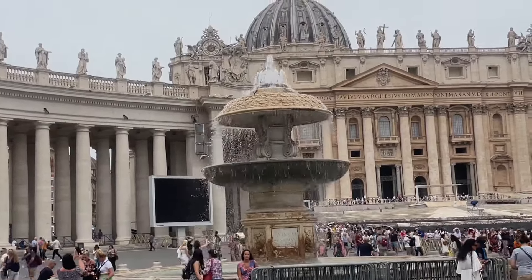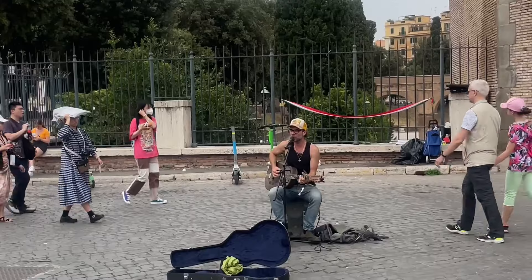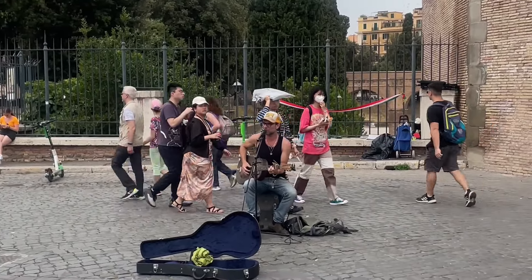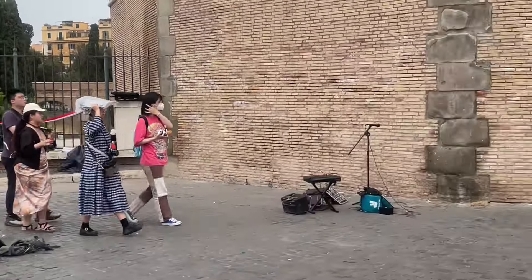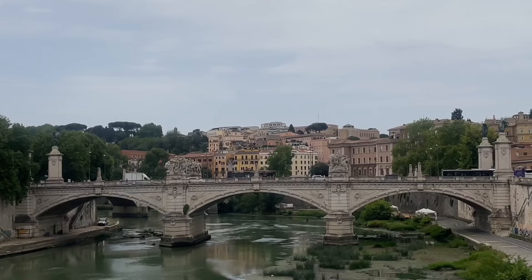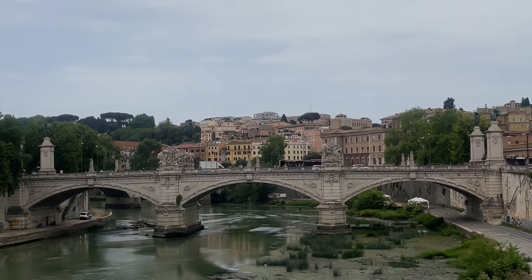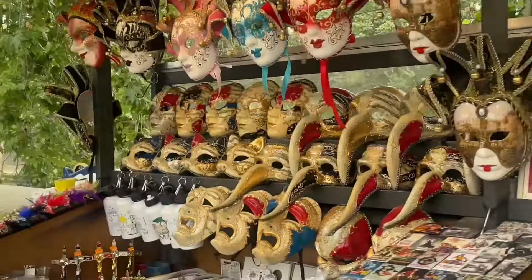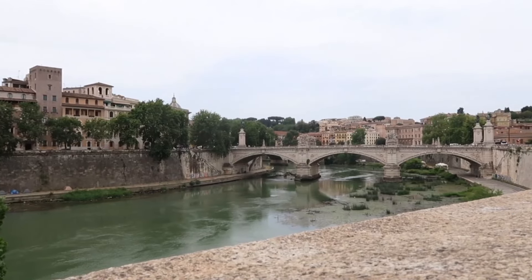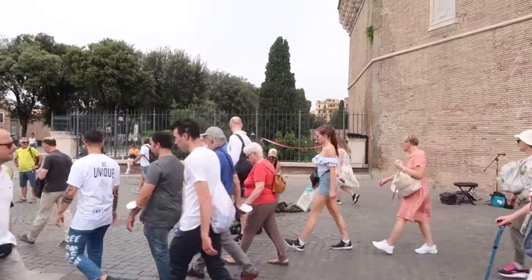At the Vatican there were unfortunately so many queues. We didn't get in — we just looked at the queues and decided we weren't waiting in that heatwave. I read afterwards that you can buy skip-the-queue tickets, which we didn't do. It was about 30 degrees or more. If I were to go to Italy again, I'd probably go in October to be more comfortable and be able to do more.